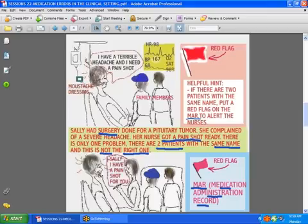Here's another situation. Sally had surgery for a brain tumor. Patients who have brain surgery wind up with terrible headaches after no rest and lots of visitors. This patient had visitors for several hours and is now complaining of a severe headache. Her nurse gets her a pain shot — but the problem is the nurse did not take into account that there were two patients with the same name. To avoid giving medication to the wrong patient, you should red flag the MAR — the medication administration record — or put a note in bright red to caution anyone that that patient shares a name with another patient.